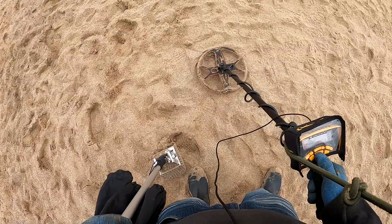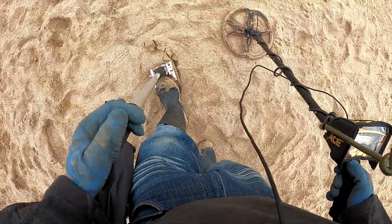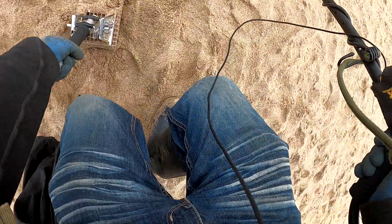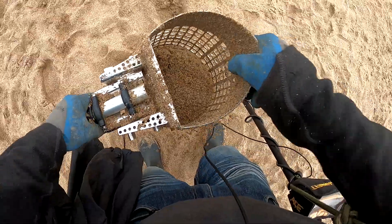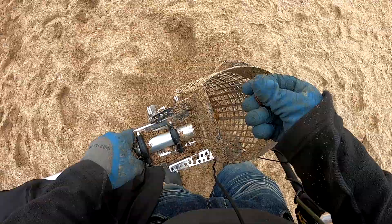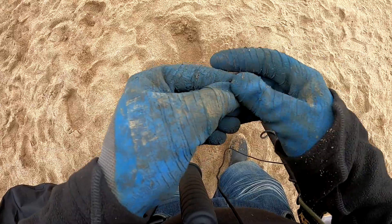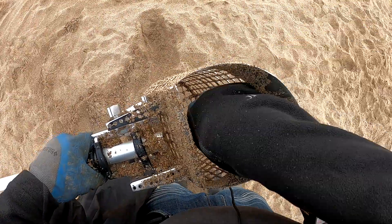Another screaming signal, four inches down about. This could be a bottle top. I believe we've got it - it's a penny. It's got a portcullis on it, so it must be an older one. Seventy-three, I think. Oh, doing well today. Another pound.